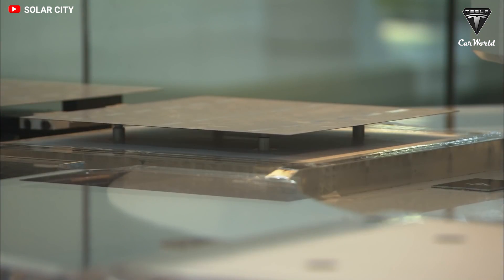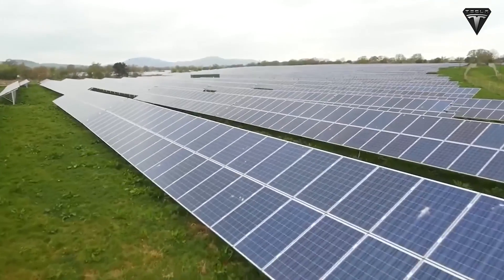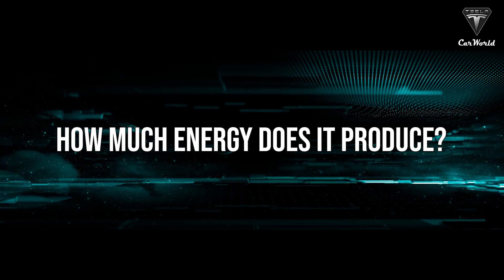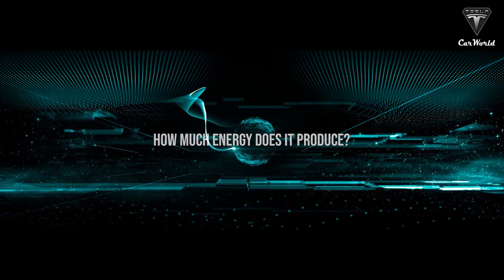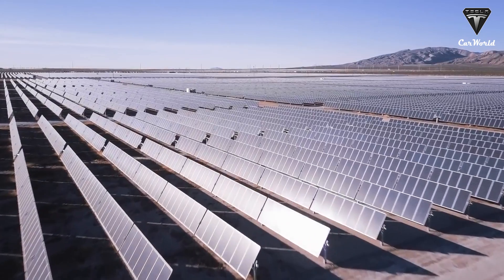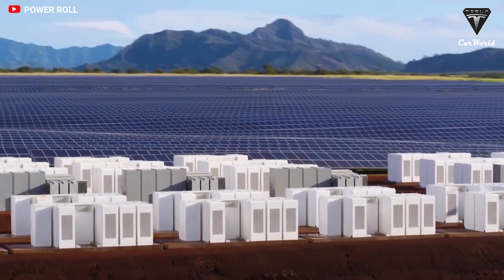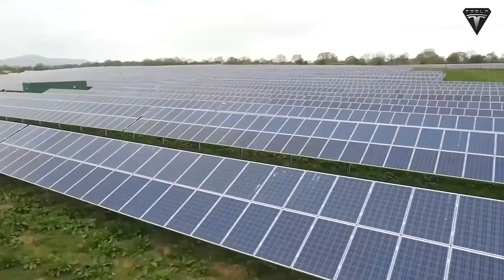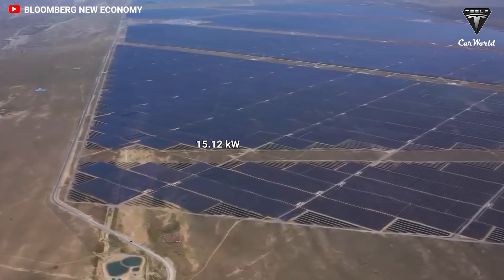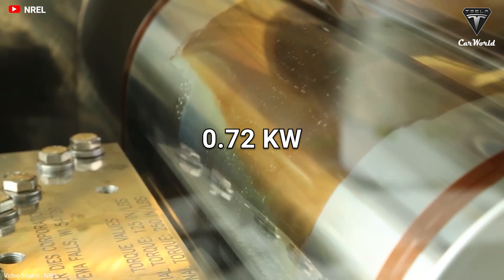If these perovskite cells were to be put on the market, they would set a legitimate new record for efficiency, surpassing all current solar panel types, which are mainly silicon. With a 25% efficiency, Tesla's large array solar panel uses 36 panels to cover a roof area of 780 square feet, producing an output power rating of 14.4 kilowatts. With a 5% efficiency difference, a 780 square foot perovskite solar panel is estimated to generate about 15.12 kilowatts — a 0.72 kilowatt gain over Tesla's solar panel in the same area.